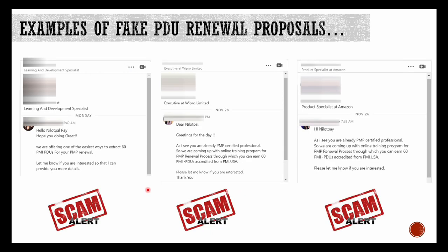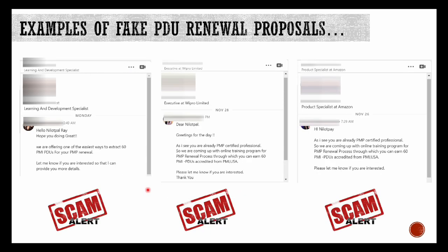Here are some examples of fake PDU renewal offers I have received over LinkedIn. This person doesn't even have an organization associated with her profile. This other person mentions she is an executive at Wipro — now Wipro is not a PMI ATP. And this person says she works at Amazon — Amazon does not sell PDUs. So be careful with these kinds of offers — it's really not worth it and may lead to cancellation of your PMP certification.